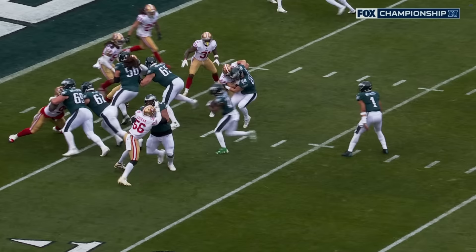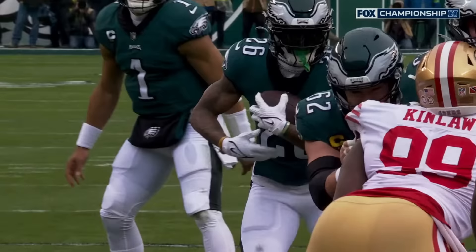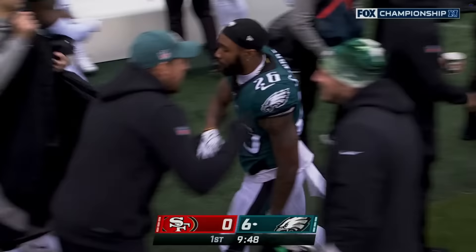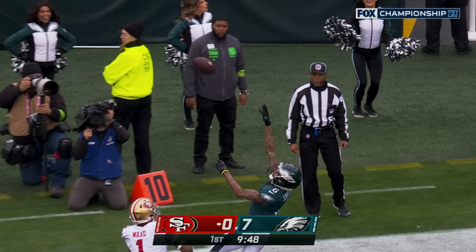Want to see two good double teams? Watch the movement on the interior of this defensive line by the Philadelphia offensive line, widely regarded as the best unit in the league. Their head coach has a lot of confidence in his young quarterback. Fourth down conversion — well, a huge catch by Devontae Smith, and it turns out it looks like the Eagles got away with one.